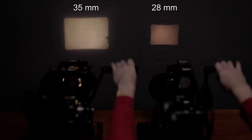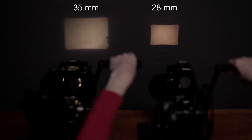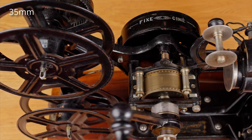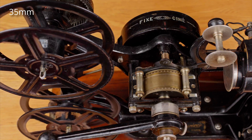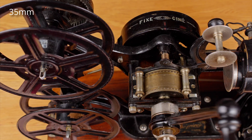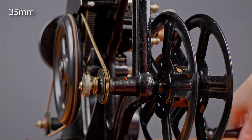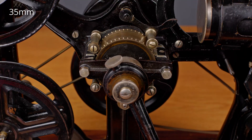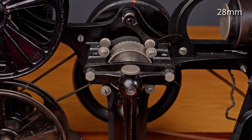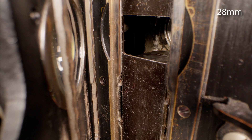At the same distance to the screen, the projected 35mm image is almost four times the area compared to the 28mm image. The 35mm projector has an extra feature — see the labels 'fix' and 'cine'? When you crank backwards, clutches disengage, the film is no longer advanced, but the generator is still driven, resulting in a still frame being shown. Cranking forward again resumes normal playback. Reverse cranking a 28mm projector will turn the sprocket wheel backwards, but the intermittent mechanism still transports the film forward, which may result in ripped perforation.